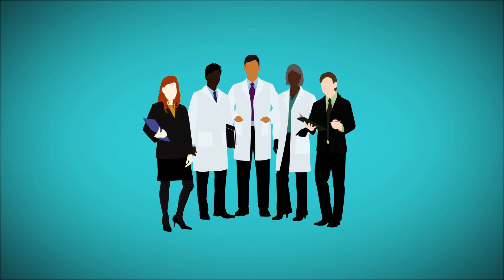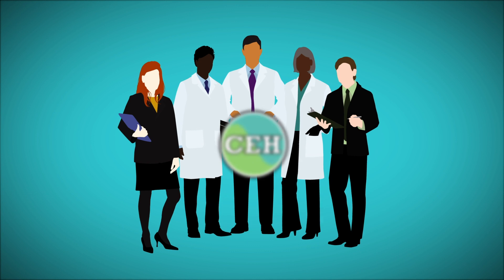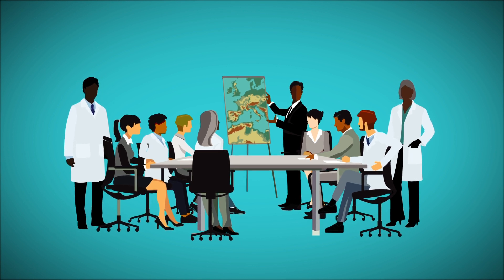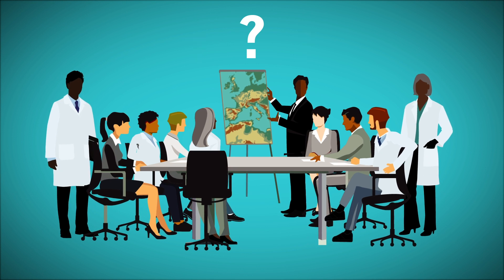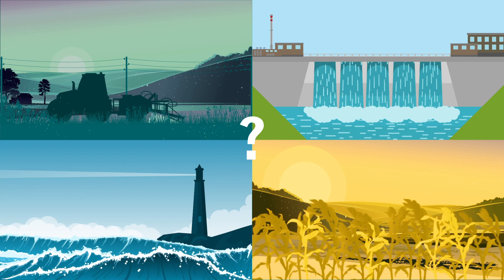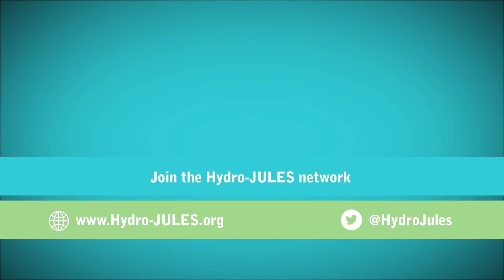HydroJULES is being developed in consultation with a wide community of researchers, coordinated by the Centre for Ecology and Hydrology. Researchers across the world can use this community model and the data associated with it to tackle critical research questions about water availability, water security, flood risk, drought risk and pollution. Join the HydroJULES network and get involved in creating this revolutionary resource.